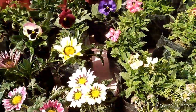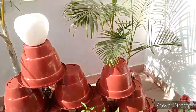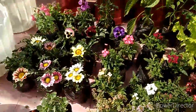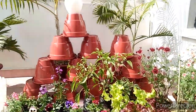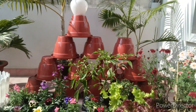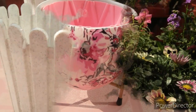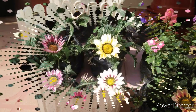So friends, this was my whole plant shopping haul! I hope you liked it. Please tell me in the comment section how you liked this plant shopping haul. If you liked this video, please like, share and subscribe. If you are new to my channel, please subscribe. Thank you so much!